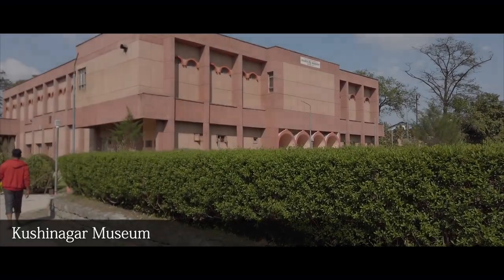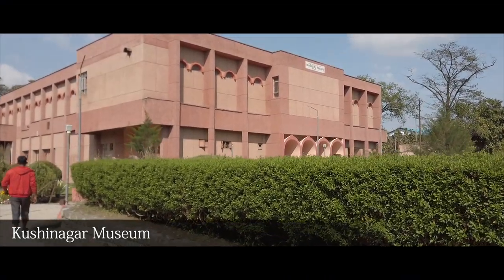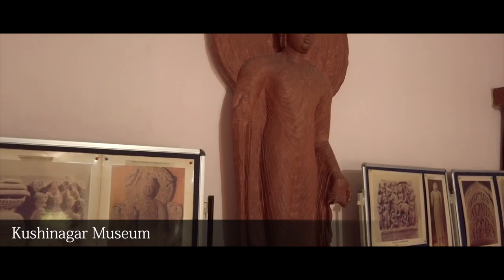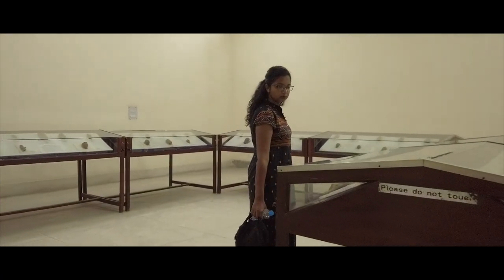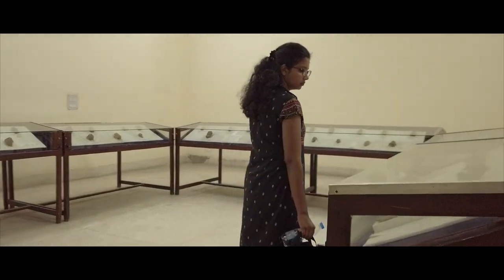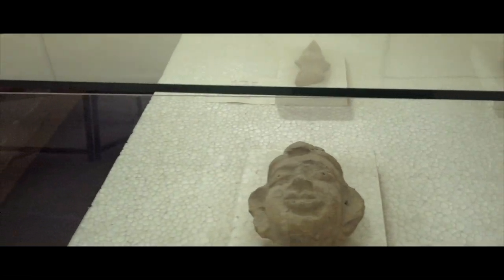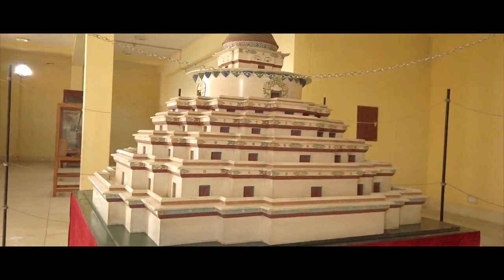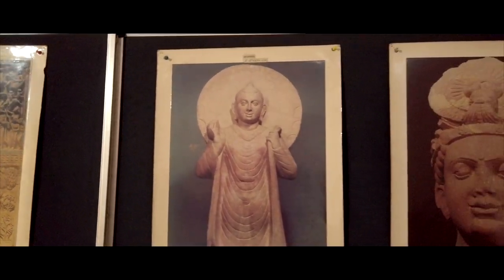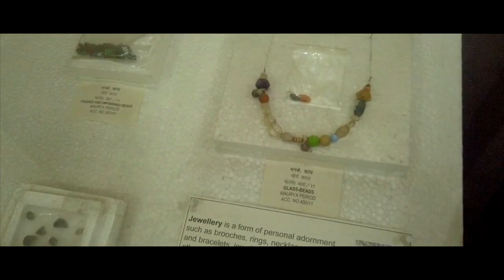The museum exhibits artifacts related to the life and times of the Buddha. The main corpus of the collection primarily consists of 248 exhibits. They include terracotta items, especially the icons of Buddha, sculptures, architectural remnants, bronze statues, banner paintings, clay seals, coins, bricks, and a host of other antiques.